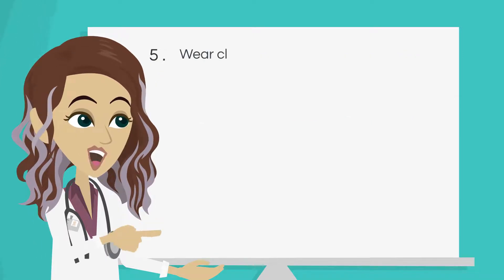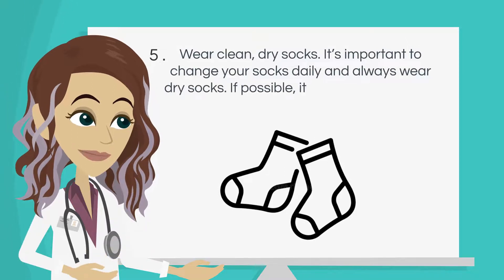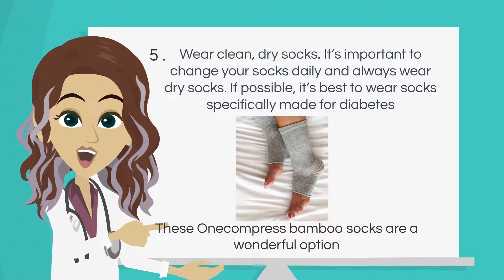Number 5: Wear clean, dry socks. It's important to change your socks daily and always wear dry socks. If possible, it's best to wear socks specifically made for diabetes. For example, these non-compressed bamboo socks are a wonderful option.